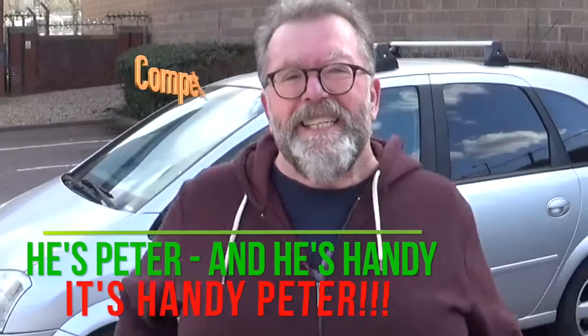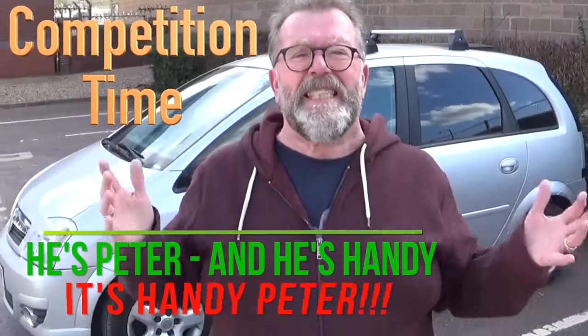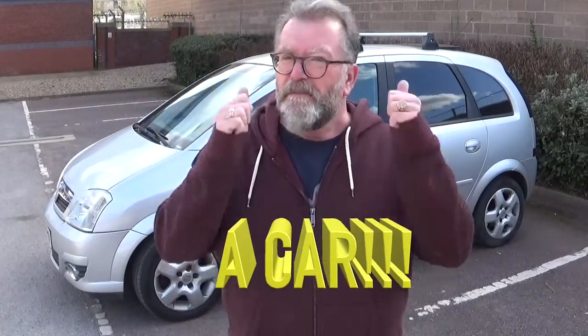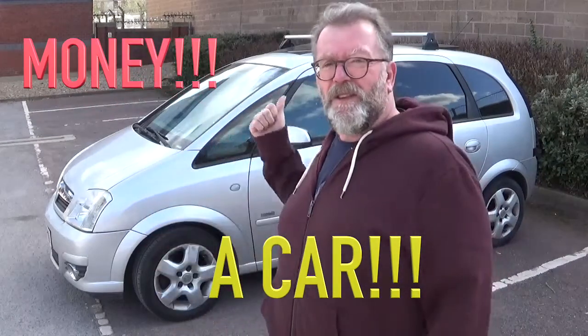Hi, I'm Handy Peter, here with this week's fantastic prize giveaway. In this competition this week you can win not only a fantastic car but money too. Can you imagine this sitting outside your house?